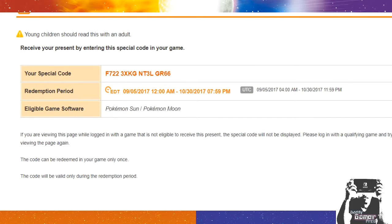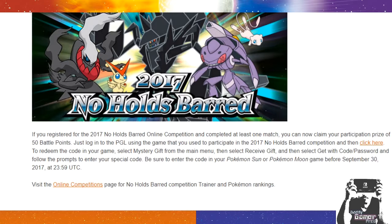That's pretty much it for the news on the Nose Holds Barred Online Competition. Let me know in the comments below what are your thoughts on them giving 50 battle points for one match. I personally wish there was a way to give more points — like if you entered two battles you get 100 points, three battles 150 points, and then that would be the limit. I think that would give more people an incentive to do these online competitions.